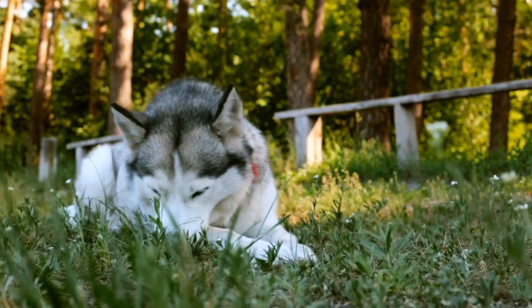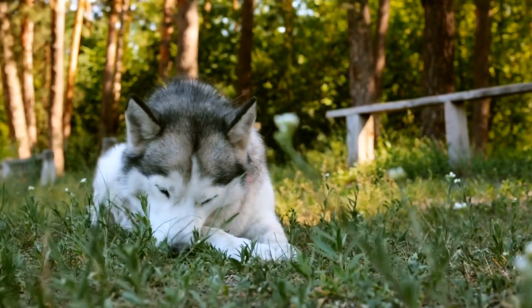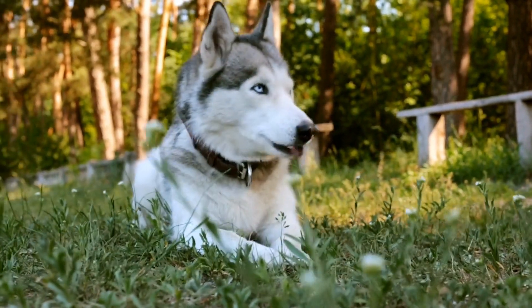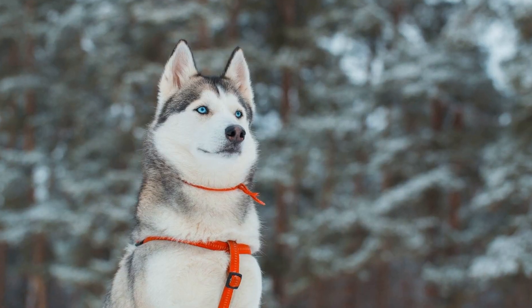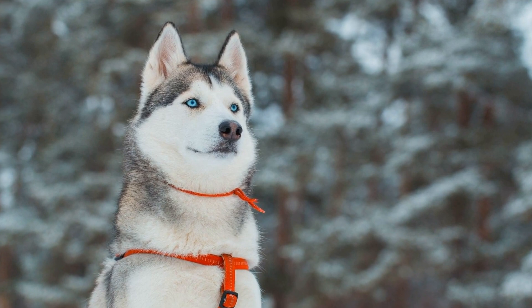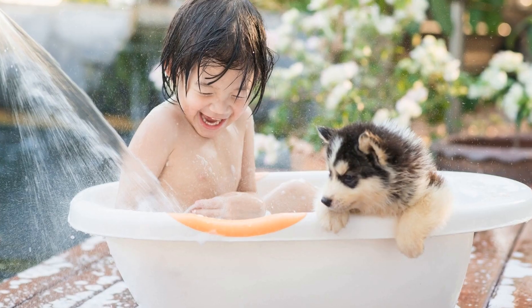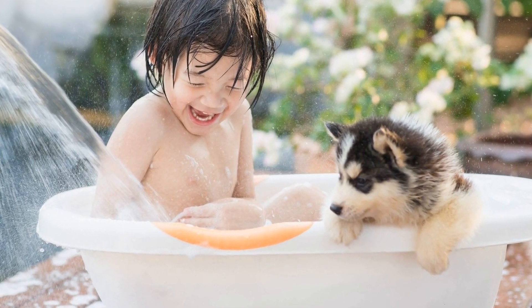Six: Stylish Hats and Caps. Hats and caps are not only for humans — our furry friends can enjoy them too. From beanies to baseball caps, there is a wide range of options available for your Siberian Husky. Hats and caps can provide additional protection from the sun, keep their ears warm in cold weather, or simply make a fashion statement. Make sure to choose the right size and a hat that fits comfortably without obstructing your Husky's vision.